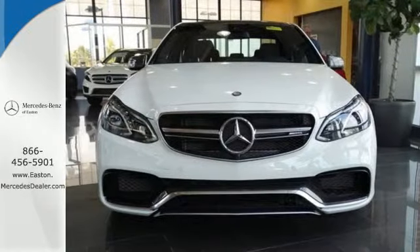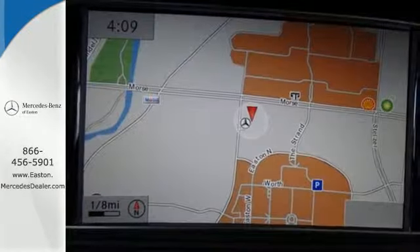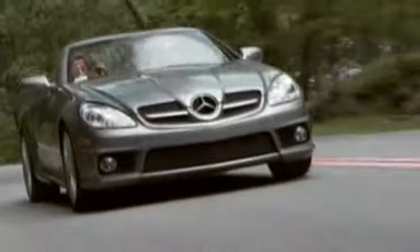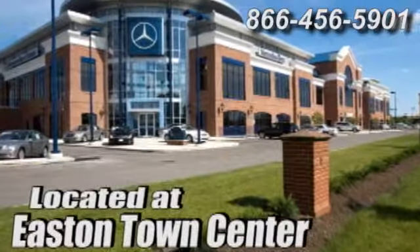Experience visionary style and substance. This E-Class Wagon is ready for a test drive. Come experience luxury the Jermaine way at Mercedes-Benz of Easton, conveniently located at Easton Town Center.